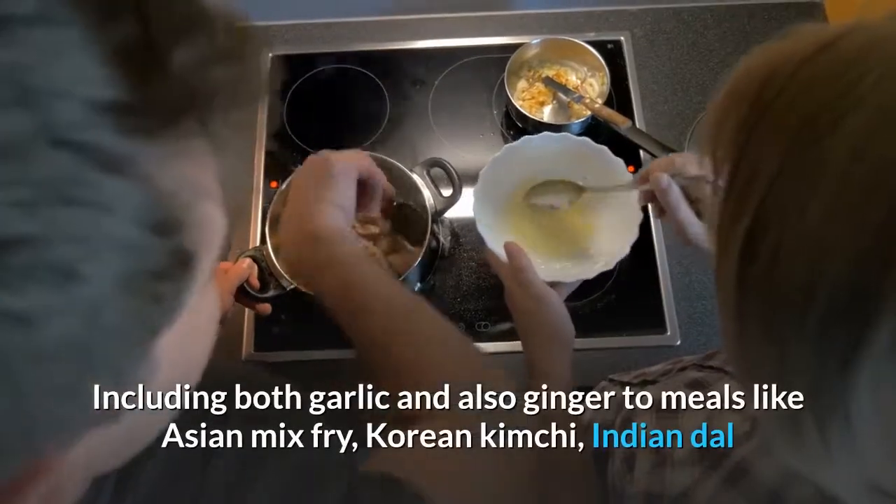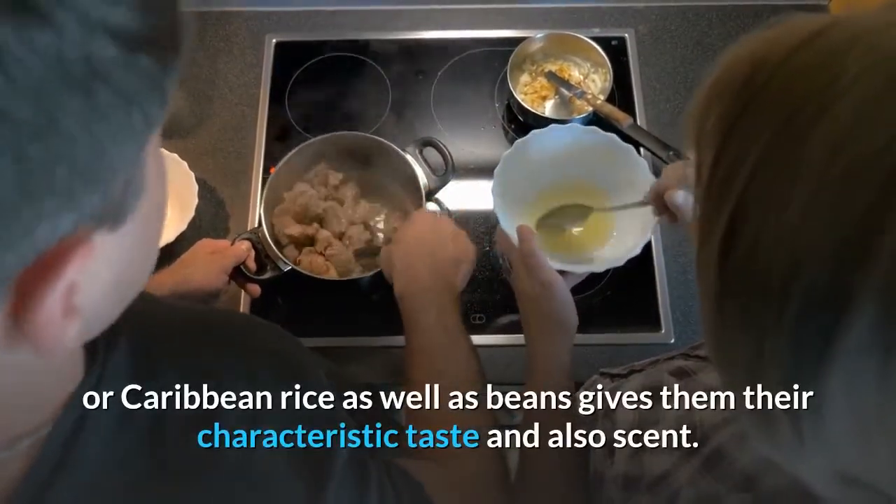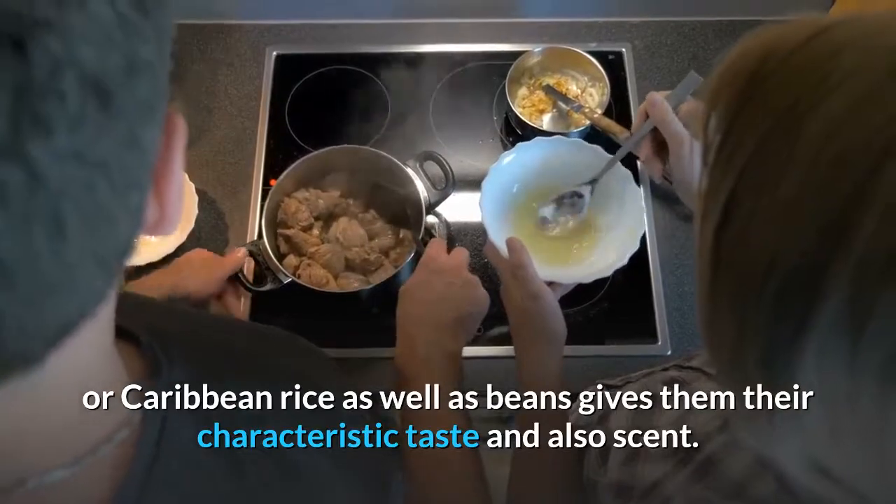Including both garlic and ginger in meals like Asian stir fry, Korean Kimchi, Indian Dal, or Caribbean rice and beans gives them their characteristic taste and scent.